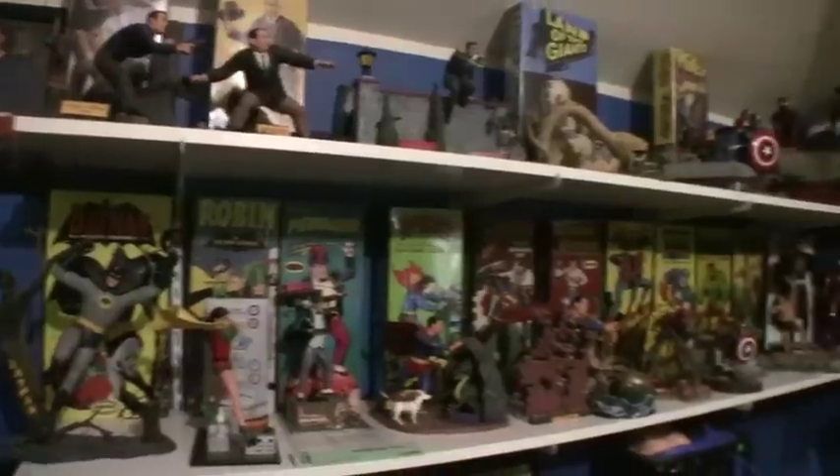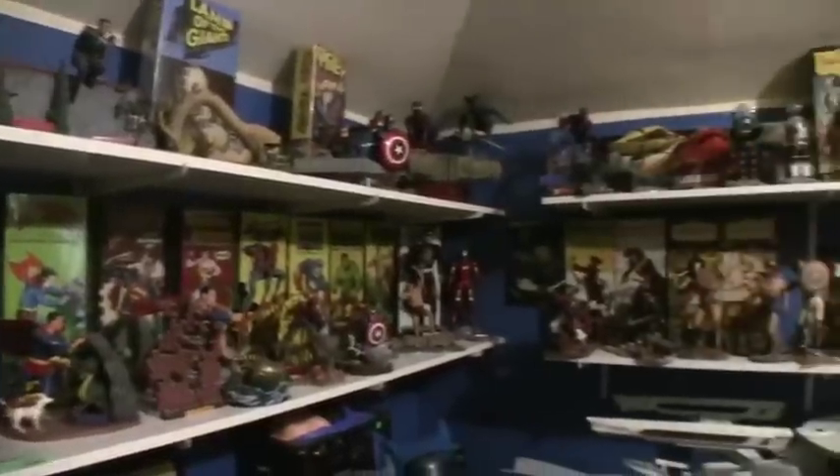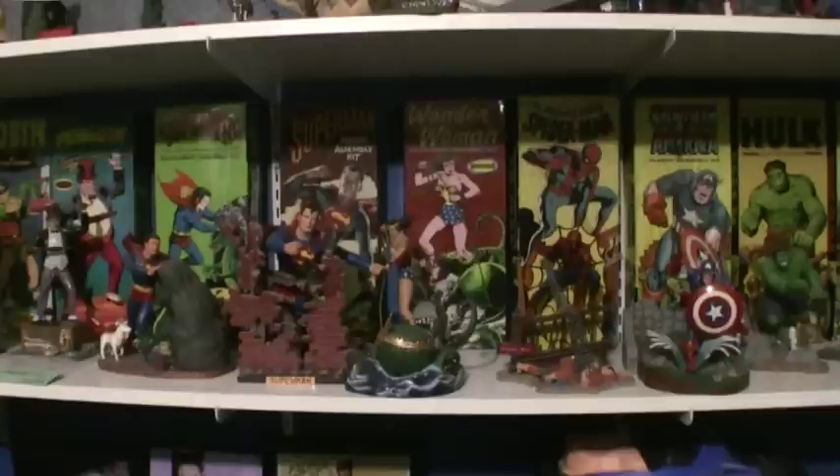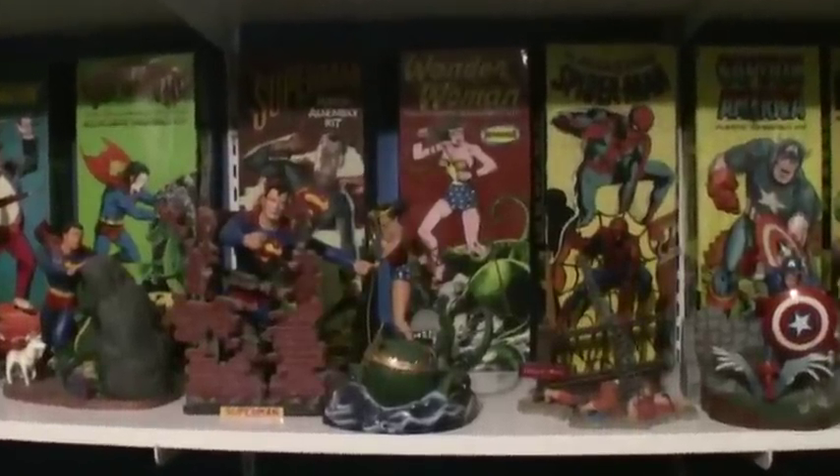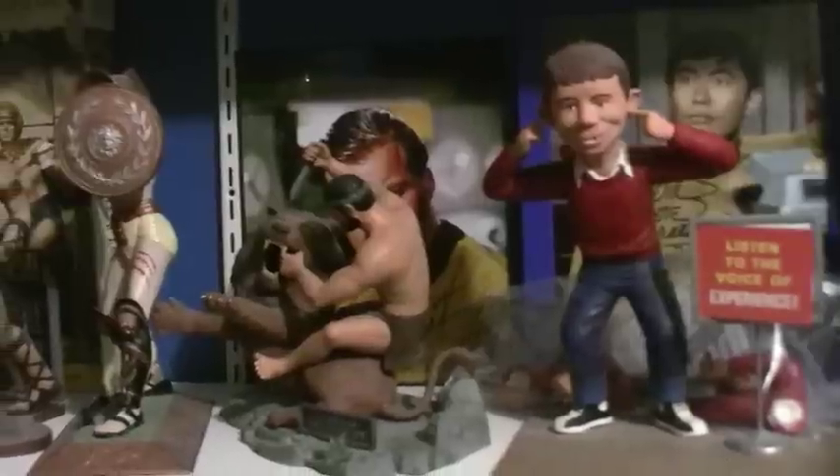I couldn't imagine the hundreds of hours I spent putting all this stuff together. Yeah, a lot of plastic. Hi, my name's Will Reeb. I've been collecting Aurora plastic model kits and other pulp culture toys and stuff like that since probably the mid-80s.